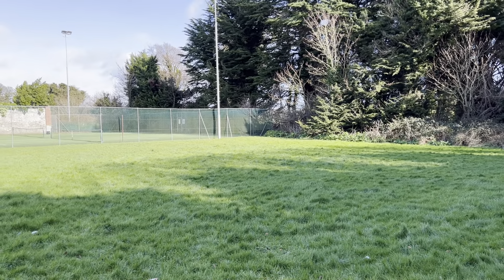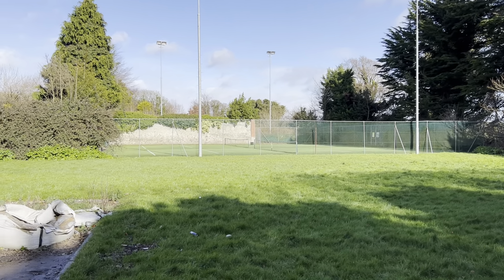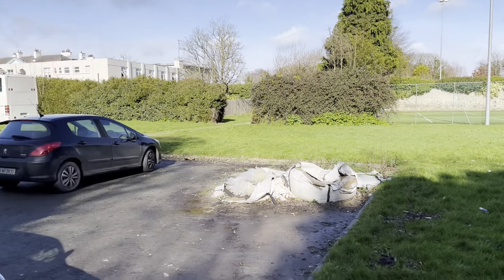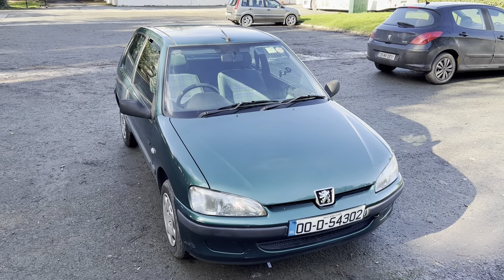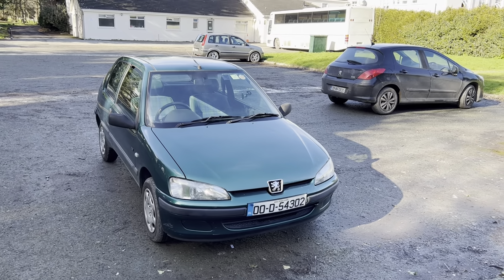Hello then viewers. So here's the new motor. Are you ready? Here it is — it's a Peugeot 106. Look at that. Isn't it lovely? What a colour as well.